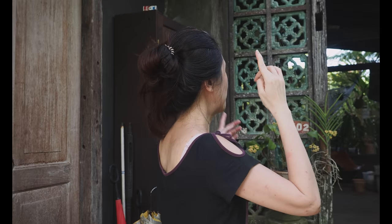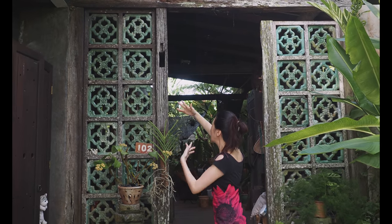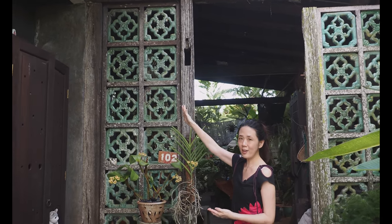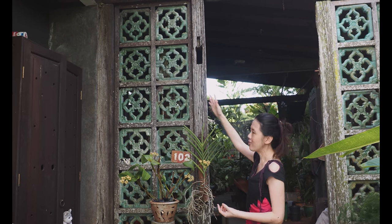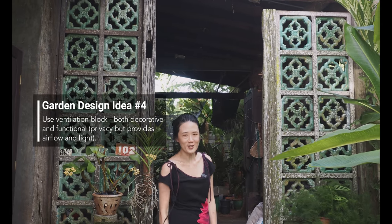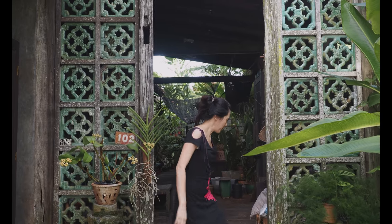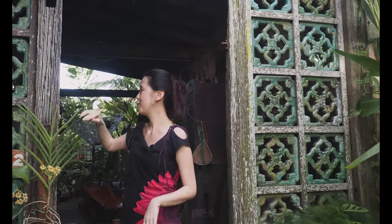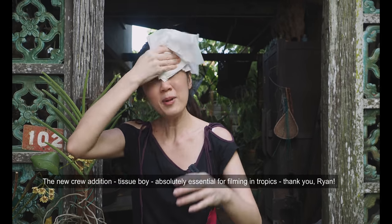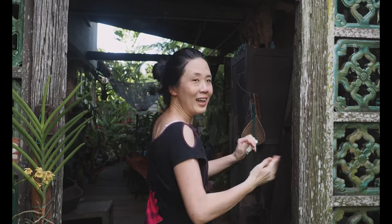Now let's proceed to the backyard, because the backyard is where all the gems are. Before we even do that, I want to point out this beautiful green — it's like a jade color — ventilation block. I think this has got a Chinese or Nonya heritage. I tried to look for it but I couldn't find them, so they are a real heritage antique piece, and it's just so beautiful combined together with this wood. Guys, filming in Malaysia is really really hot — I'm sweating all over. Okay, let's proceed.